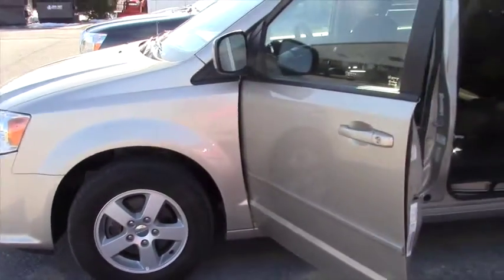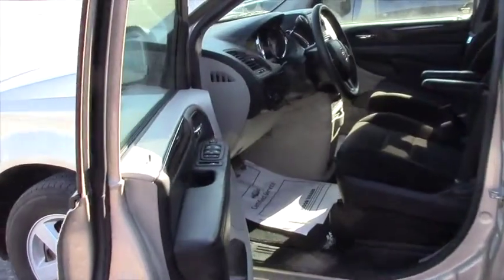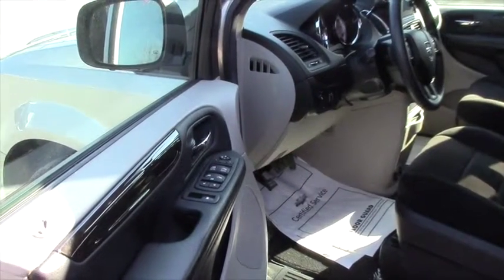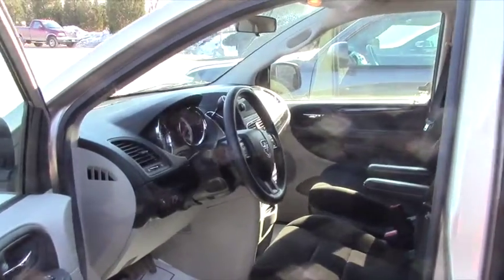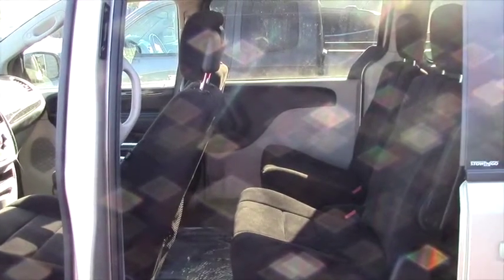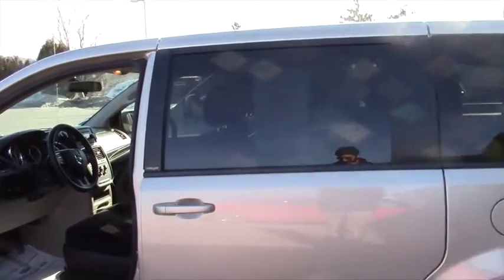What I like about this van is that it's got a captain chair setup in the front. You have all power windows in the front — the front two are one-touch — and you have a captain chair setup in the front row as well as in the back row. What's nice about this is that kids and adults can go through the middle there to sit in the back row, and it's super easy to maneuver.